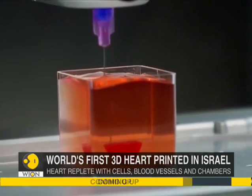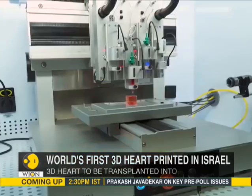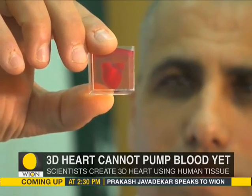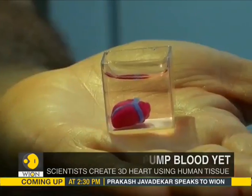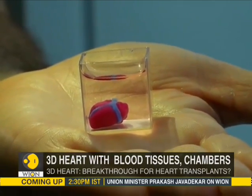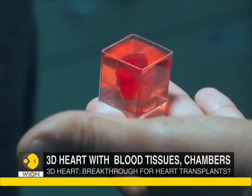Tal Devere, who led the group of researchers at the Tel Aviv University, said that the heart was the size of a rabbit and marked the first time anyone anywhere had successfully engineered and printed an entire heart replete with cells, blood vessels and chambers.